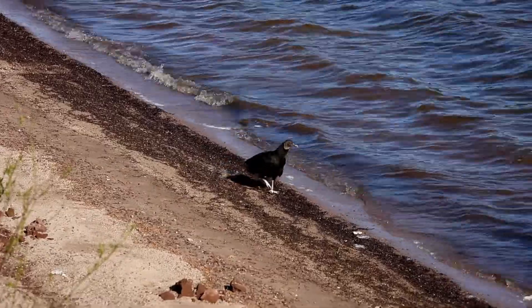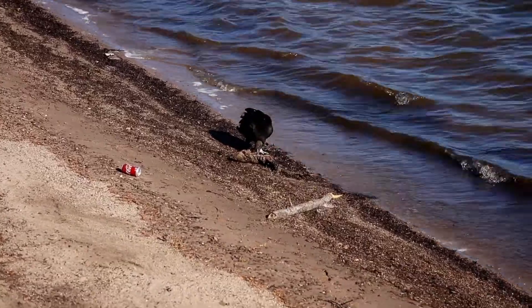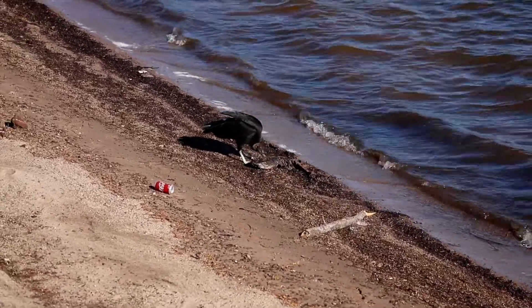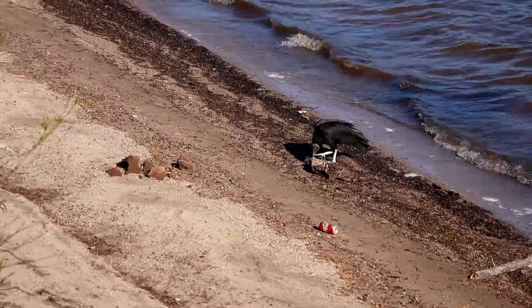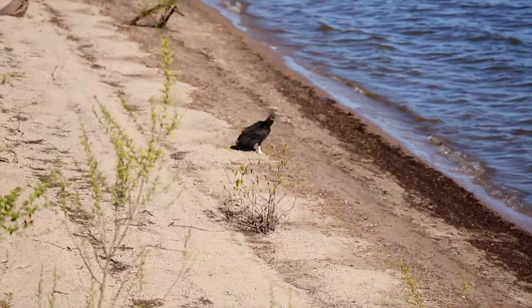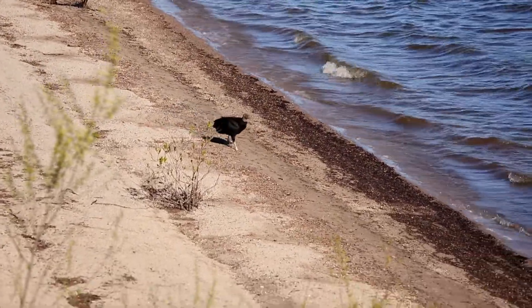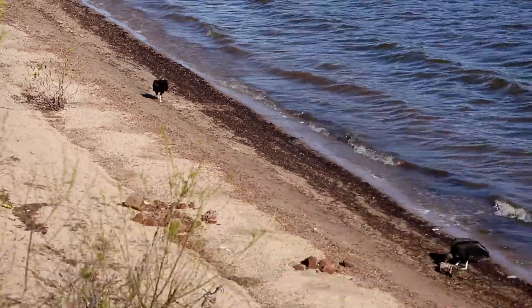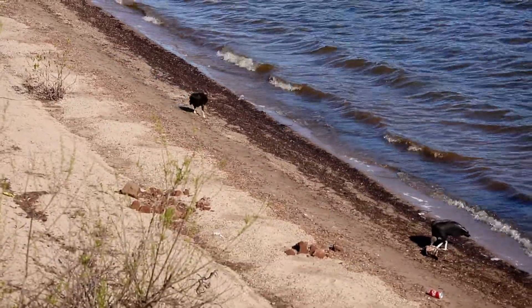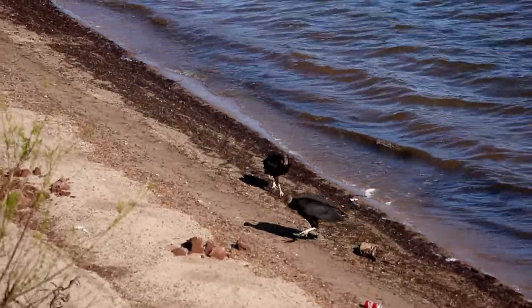He'll actually get close. You don't really think of vultures as being shorebirds. I suppose he'll make his way down here. I wonder if the first one will share. Look at him run — oh, and he took off.